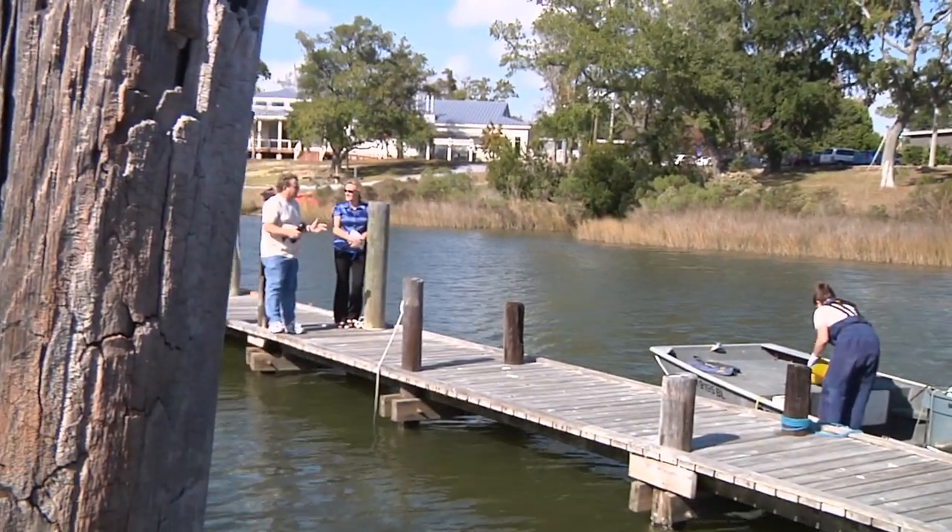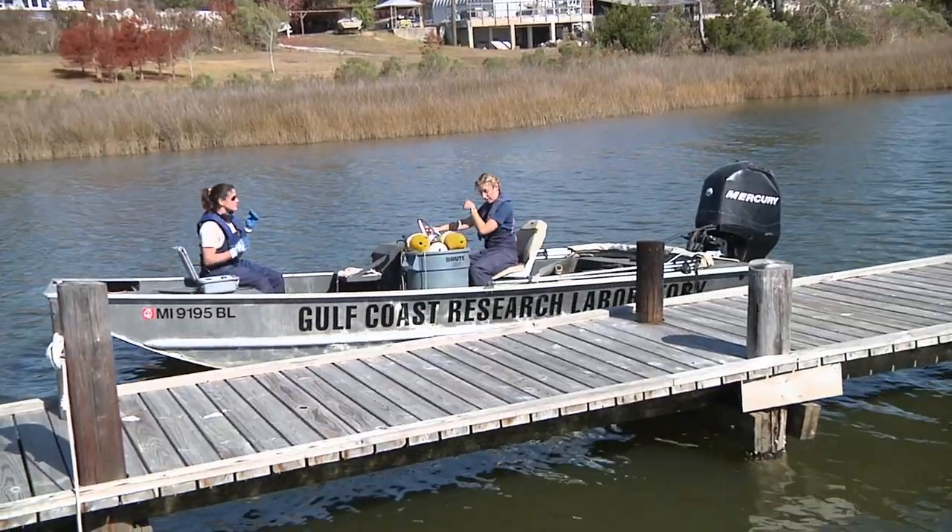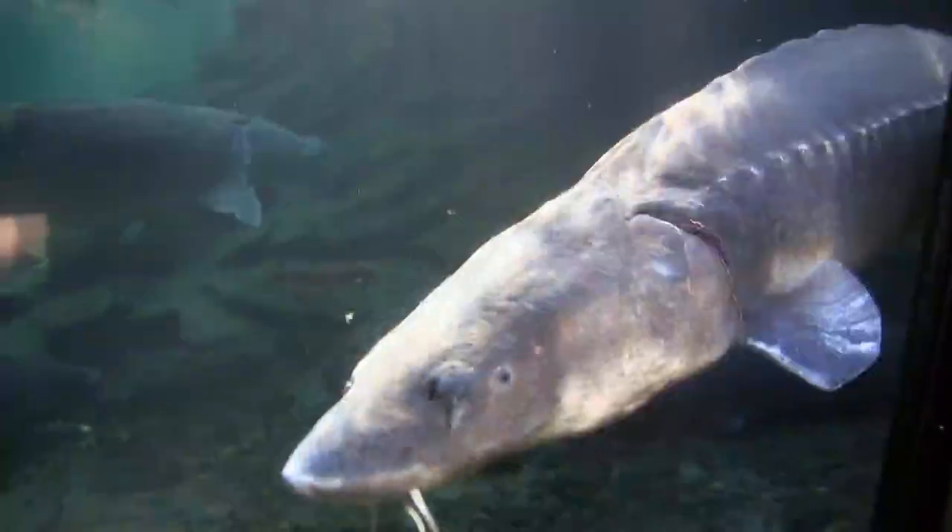Each fall, these University of Southern Mississippi researchers take to coastal watersheds, estuaries, and barrier islands to study Gulf Sturgeon.